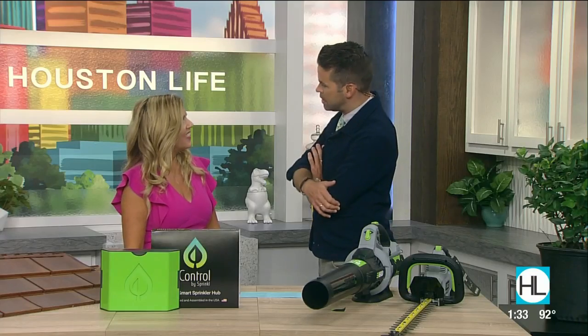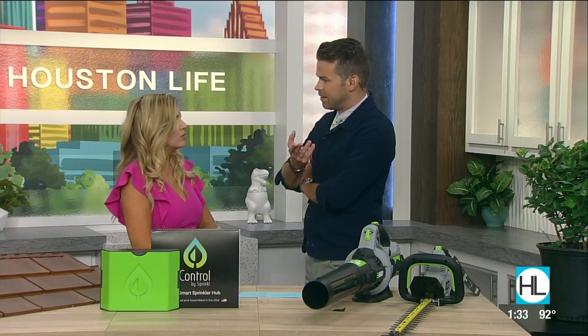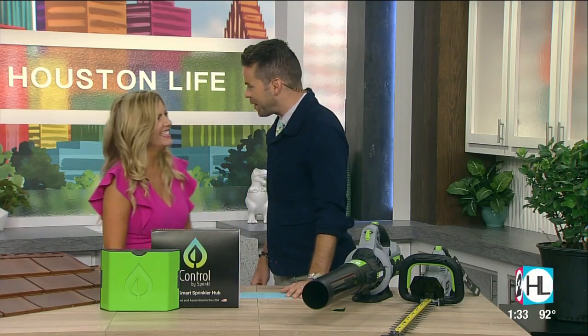You always have such great ideas, Katherine. Thank you — next time we'll be playing with more tools. It's always a great time. And if you'd like to connect with Katherine, you can head on over to the Houston Life section of our website at HoustonLife.tv.